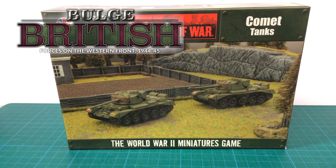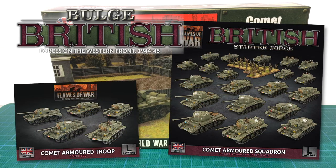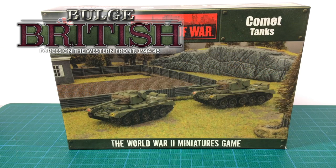Battlefront's Comet is a plastic kit that dates from 2014. Despite being an older kit, this is one of my favourite Battlefront kits to build — it just falls together. The kit I'm reviewing today comes from an older Open Fire box set of two tanks that's long out of production. However, the plastic will be the same as the new Bulge release in the Comet Armoured Troop box set and the Comet Armoured Squadron starter box.